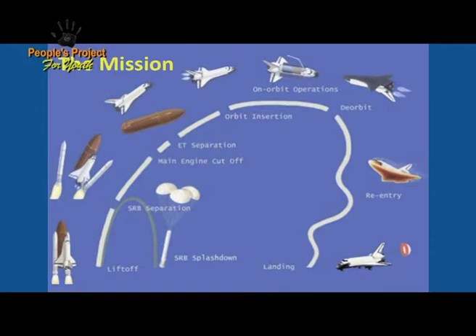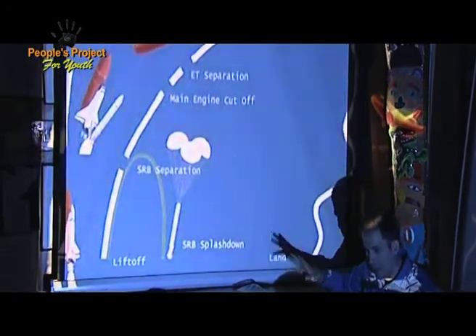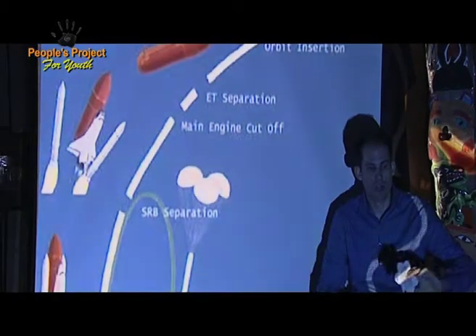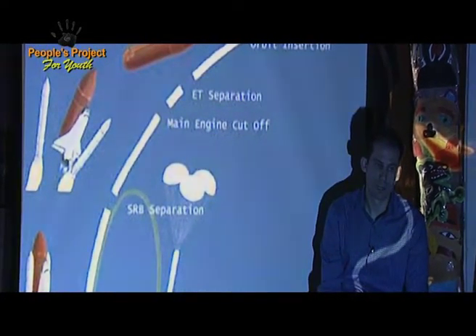Right now, there are three space shuttles at the end of the program. Earlier on we had more, but at the end we only had three. The space shuttle actually cannot go to the moon — the space shuttle only does what we call orbiting the Earth. So this is the Earth here, and the space shuttle just goes around and around the Earth doing science experiments, and also helps to build something called the International Space Station.